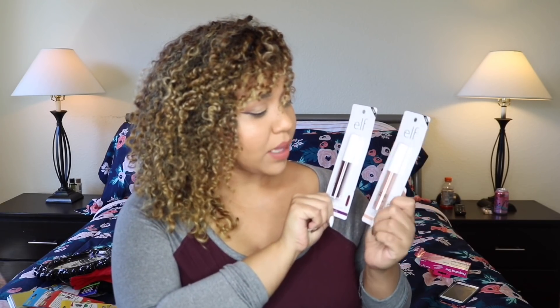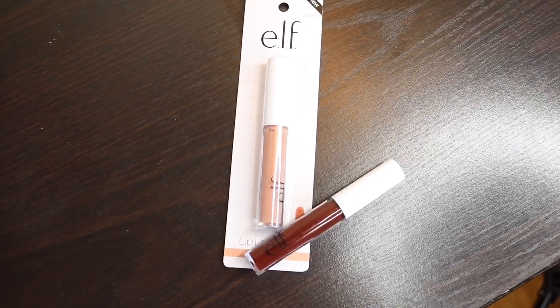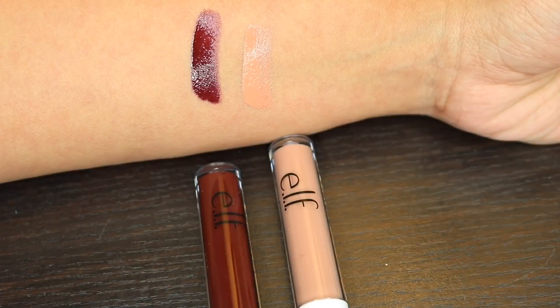I purchased these two e.l.f. lip glosses and I'm pretty impressed with the color. Dollar Tree usually carries e.l.f. but it's never stuff that's in season, so I was impressed when I saw they had burgundy and natural — very fall and warm colors. I had to pick up both of them; these are the two I think would look best on my skin tone.